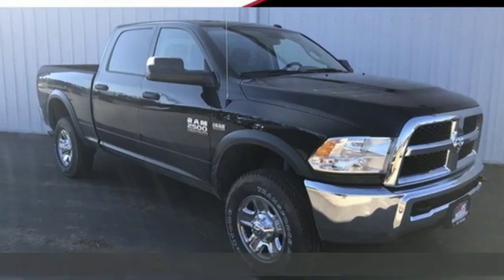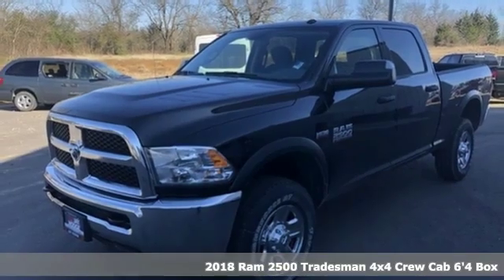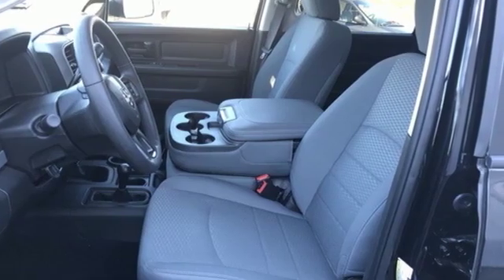Here's a new 2018 Ram 2500. This 2500 makes short work of tough situations. It's equipped for all your driving needs and wants.